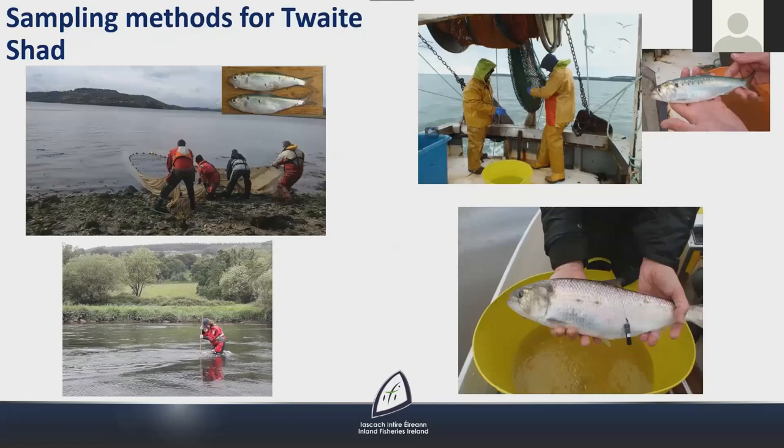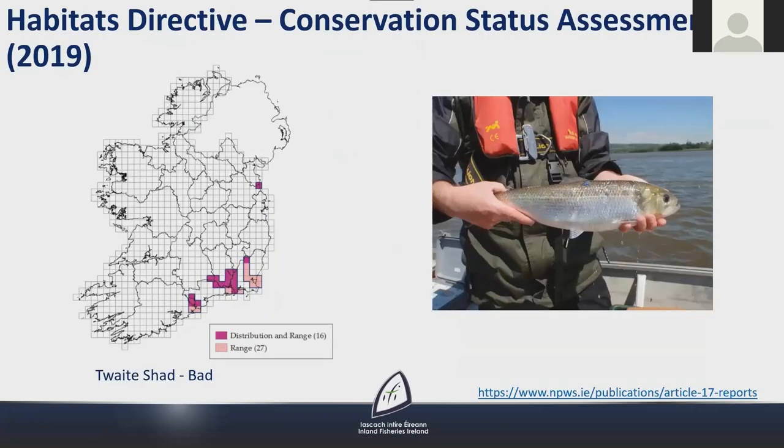Sampling methods for shad include egg kick sampling surveys to determine the location and timing of spawning events, seine netting and trawling surveys for juveniles, and telemetry studies where fish are tagged to investigate movement and behaviour during the spawning period. The conservation status of twaite shad was assessed as bad in the most recent Habitats Directive Article 17 report, due mainly to low population size and the area and quality of habitat available for spawning.